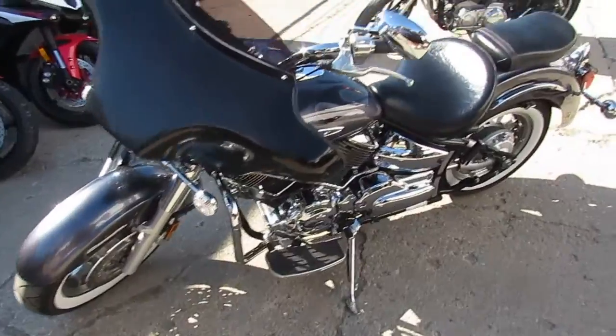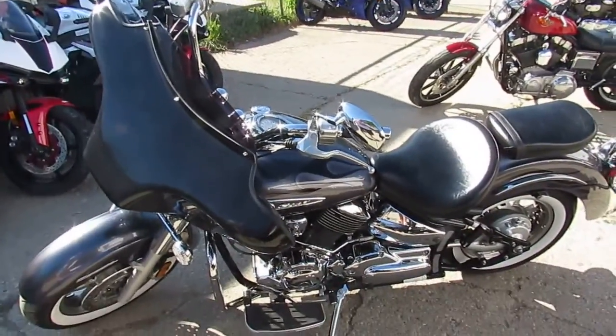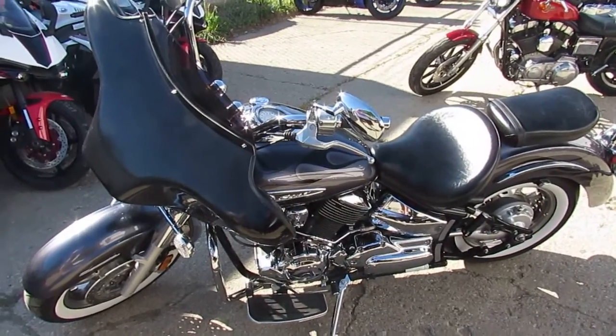$3,499 — this one won't be here long guys. We got over 600 used bikes. We got guaranteed financing, we got leasing programs — call today and you can ride today.